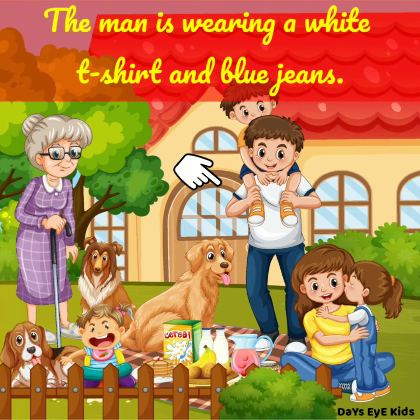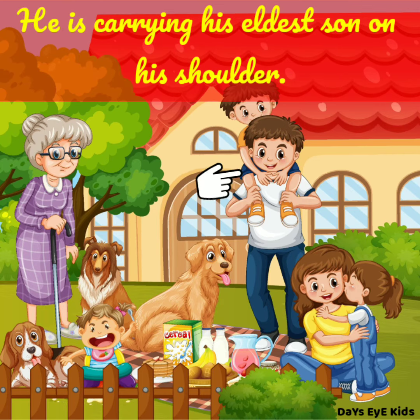The man is wearing a white t-shirt and blue jeans. He is carrying his eldest son on his shoulder.